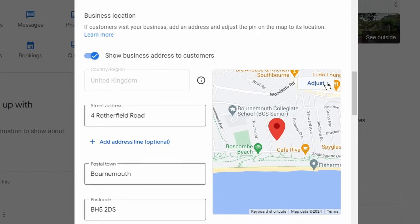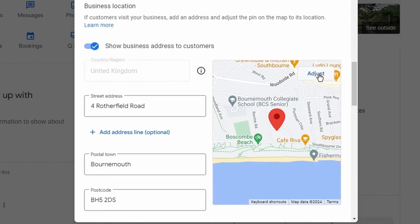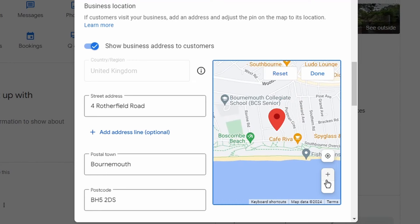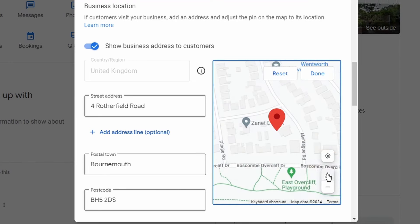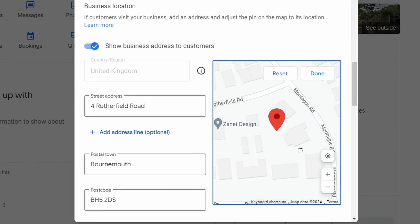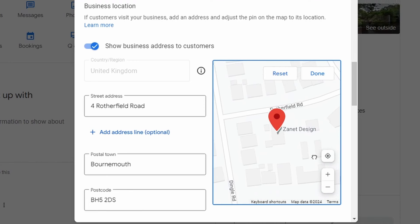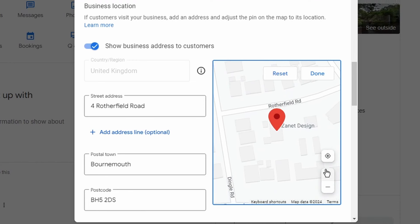Here you can zoom in and out and make sure your pin is exactly where you want it. Sometimes Google makes changes, and sometimes their guides even move pins. The pin might be in the right general town or city area but quite a way off from your actual location. Check this and make sure it's exactly where it should be — when you save it, you may start to see greater traffic in the coming weeks.